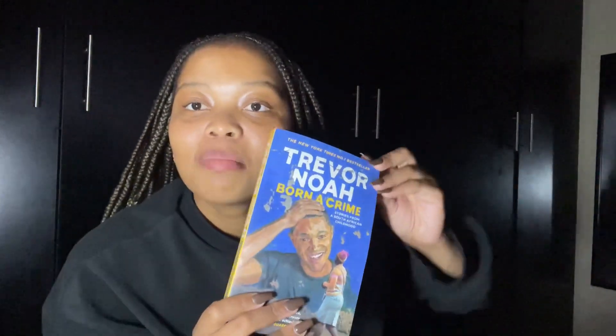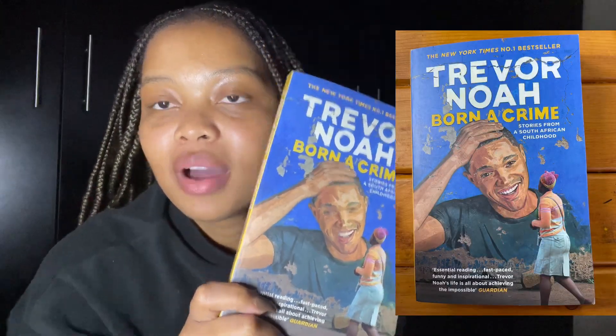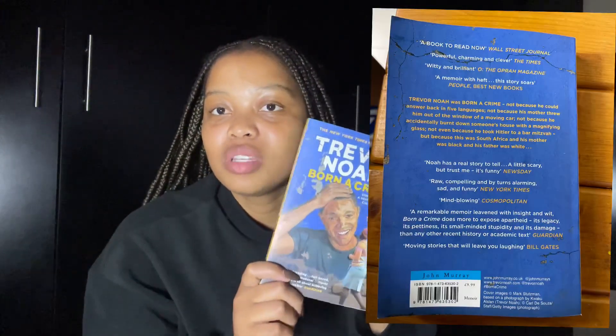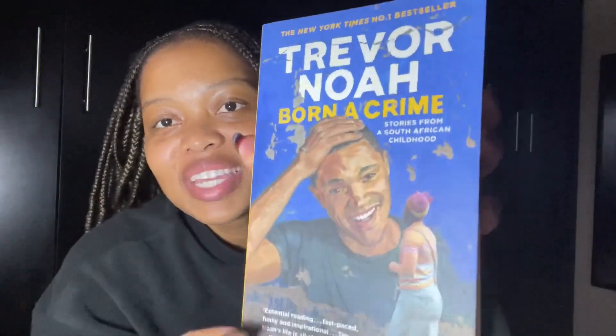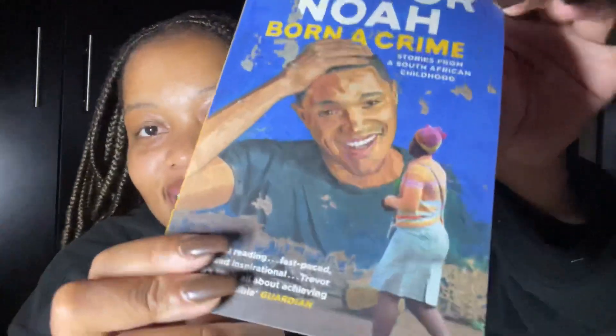So the first book I bought is Born a Crime by Trevor Noah. It's been a long time coming. I have been wanting to read this book the whole time, and I happened to get the new cover. Isn't it amazing? I'm so excited to get into this one.